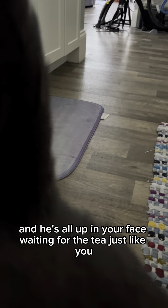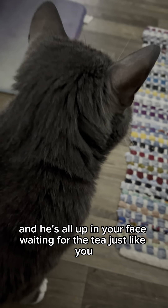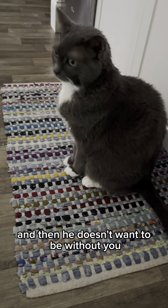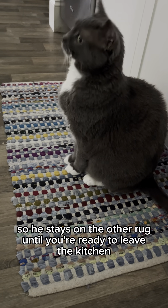Wait, he did move. But he's needy again and he's all up in your face, waiting for the tea just like you. And then he doesn't want to be without you, so he stays on the other rug until you're ready to leave the kitchen.